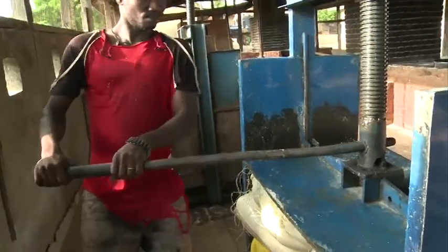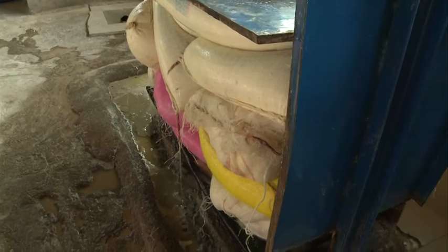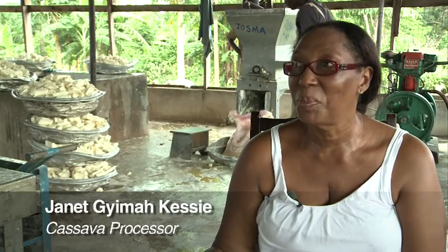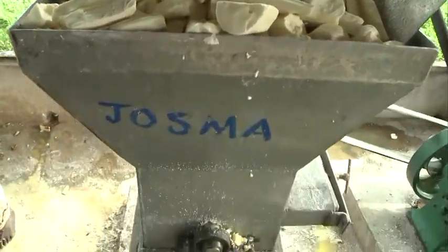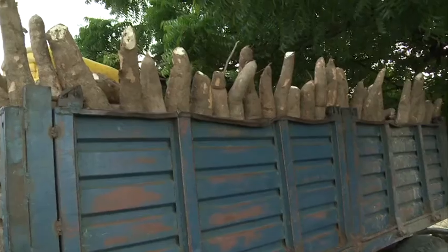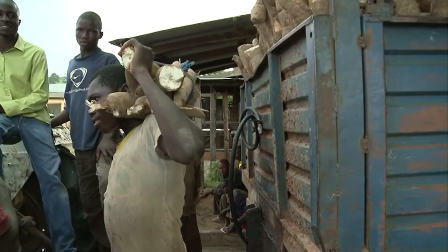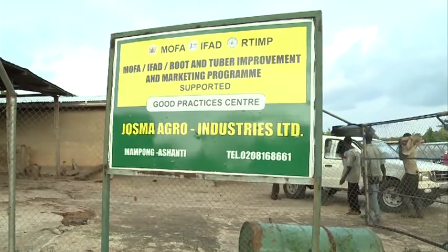Just a few years ago, its owner was struggling to produce enough cassava flour to supply her local village. Janet Jemai Kesi recalls: 'We were doing it on a very small scale, producing about one bag a week. And then RTI came my way.' RTIMP is a government initiative run in partnership with the UN's International Fund for Agricultural Development. It helps farmers increase their production and develops market opportunities for that produce — which is where Janet's business, JOSMA, came in.